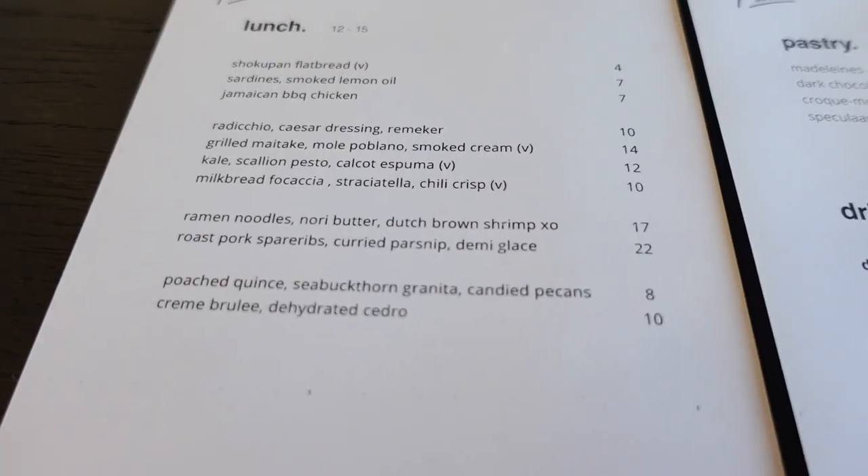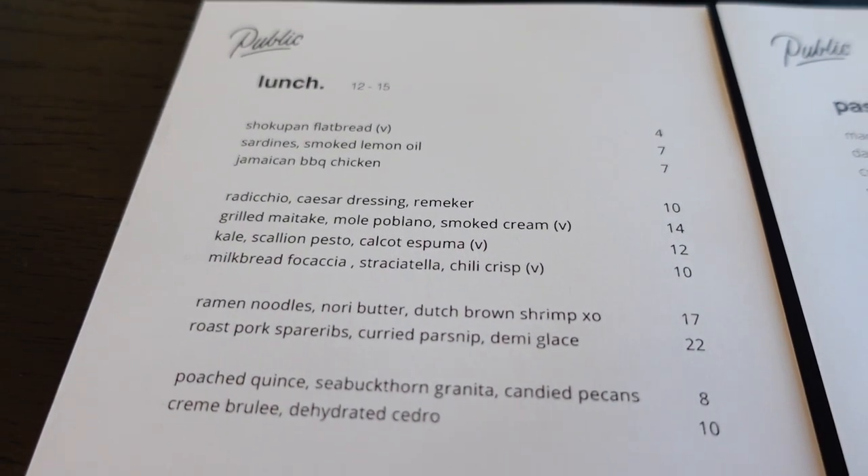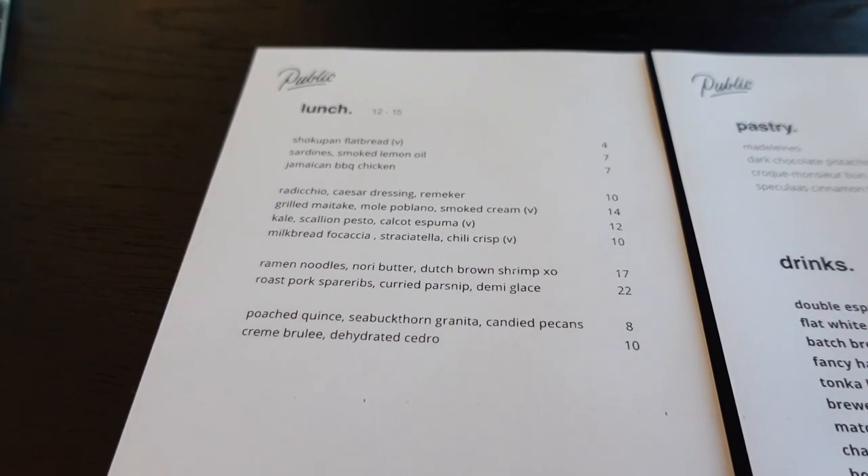The food here seems very fancy, and half of the menu I don't really understand what it is, even though it's in English. I have no idea what Kalkot Espuma is. What is Mole Poblano? Maybe I'm just uncivilized.